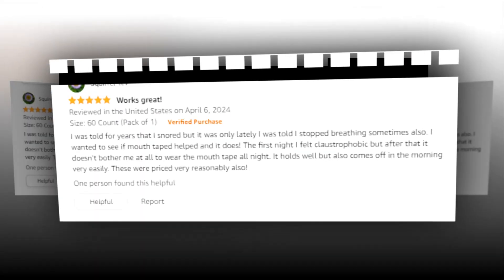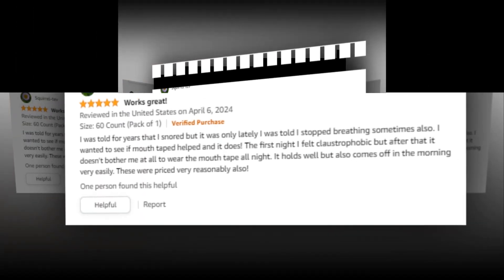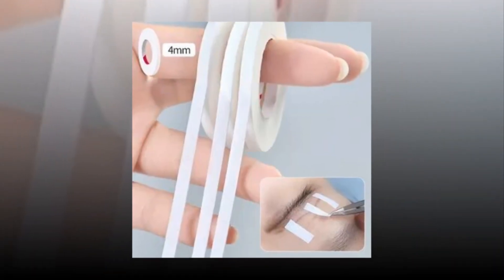Guaranteeing a snug, comfortable fit all day and/or night. Our tape is simple to use and has been specifically formulated for painless removal and gentle adherence, guaranteeing pleasant and long-lasting protection. Peel and stick is as simple as it sounds.